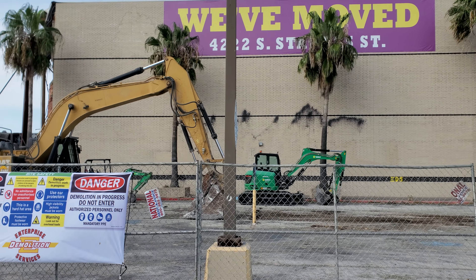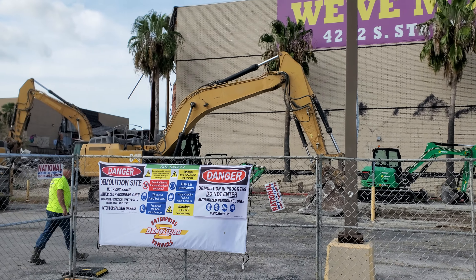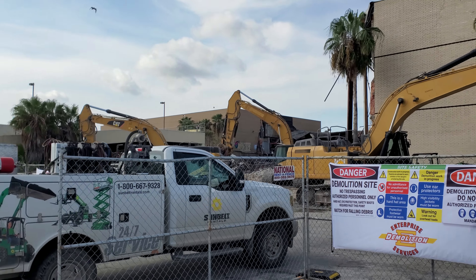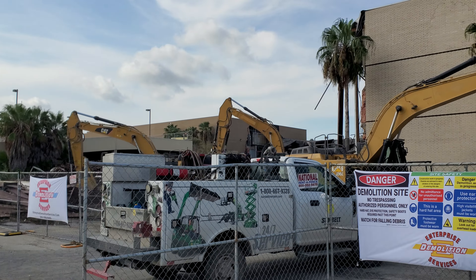We're back here at the Sunrise Mall. Check out the demolition and everything that's going on, the progress. It's August 23rd. They are really moving forward on this right here.